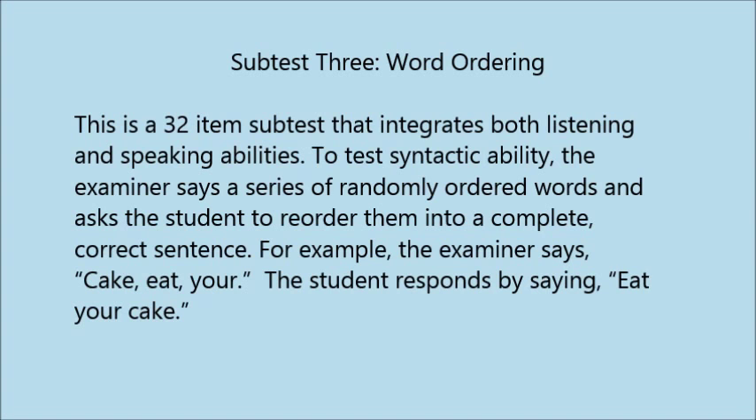Examiner: I'm going to say some words that you must make into a sentence. Use all the words and put them together. For example, 'big, am, I' — you could say 'I am big' or 'Am I big?' Let's try another: 'Name is my Sarah.' Student: My name is Sarah. Examiner: Ready? Let's begin. Home, go, let's. Student: Let's go home. Examiner: Party fun was the. Student: The party was fun? Examiner: Come us with.